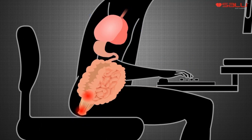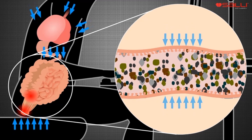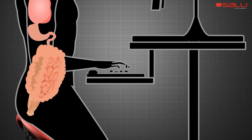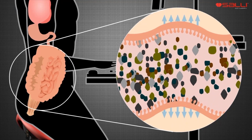A static, slouched position slows the functions of the intestine. In a good posture, the peristalsis that moves the mass inside the intestine functions freely.